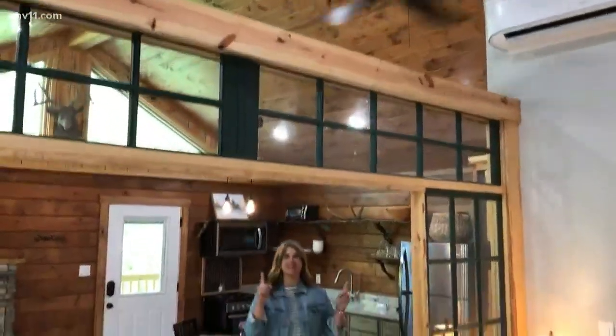This unique touch right here is amazing because these are reclaimed doors from one of the oldest houses in Malvern, and the owners found them and turned them into a nice little divider between the bedroom and the living area.